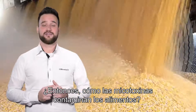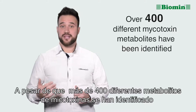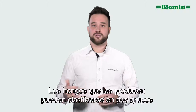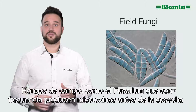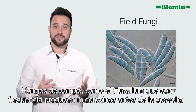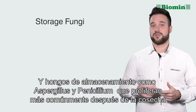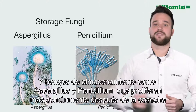How do mycotoxins get into feedstuffs? While over 400 different mycotoxin metabolites have been identified, the fungi that produce them can be categorized into two groups: field fungi, such as Fusarium, which typically produce mycotoxins in the field pre-harvest; and storage fungi, such as Aspergillus and Penicillium, that typically occur after harvest, post-harvest.